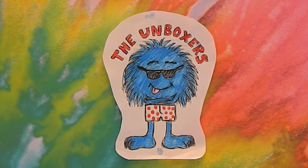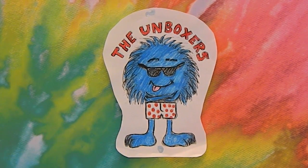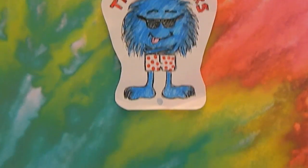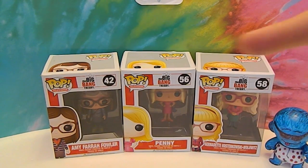Hello and welcome back to the Unboxers. Today we have What's on the Shelf Wednesday Episode 19. For Episode 19 we bring you the Ladies of Big Bang. We previously did a video of the rest of this collection, which is the Guys. If you would like to see that, we will link it up there so that you can check out the Guys of Big Bang.